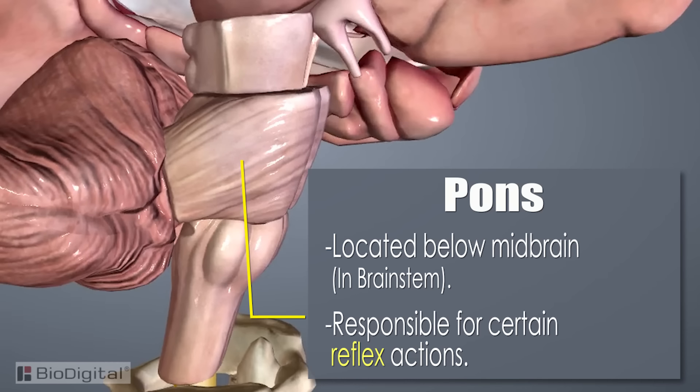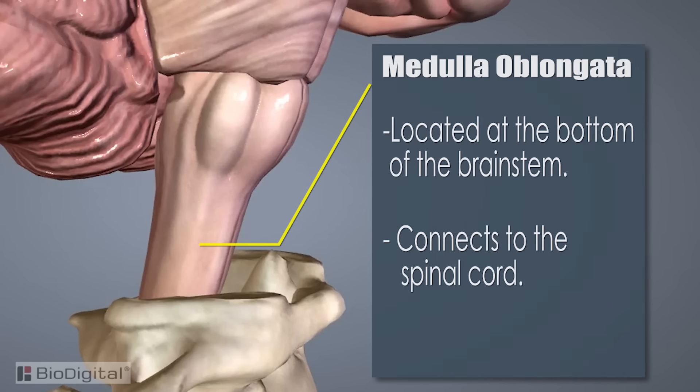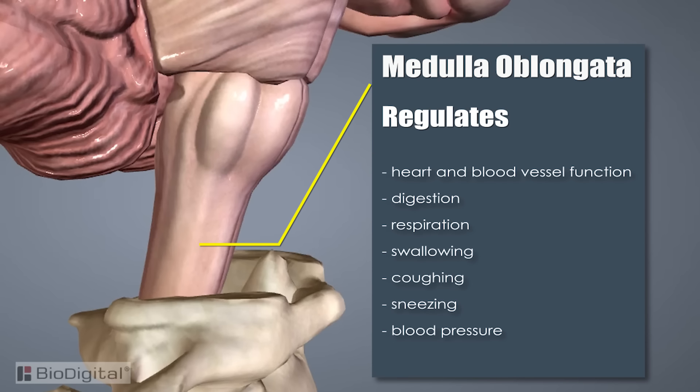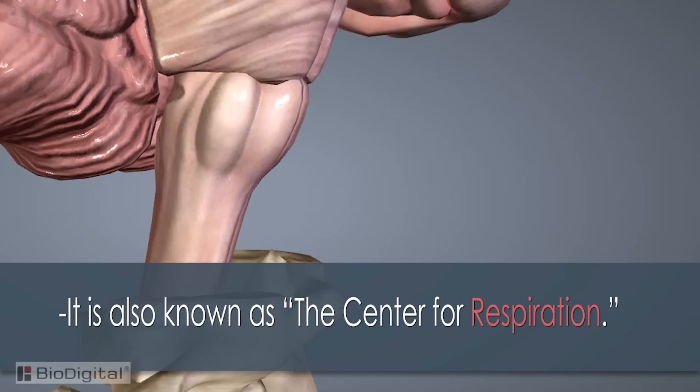The pons is located below the midbrain in the brain stem. It is responsible for certain reflex actions such as chewing, tasting, and saliva production. The last section is the medulla oblongata — it's the lowest part of the brain stem and connects with the spinal cord. It is responsible for regulating heart and blood vessel function, digestion, respiration, swallowing, coughing, sneezing, and blood pressure. It's also known as the center for respiration.